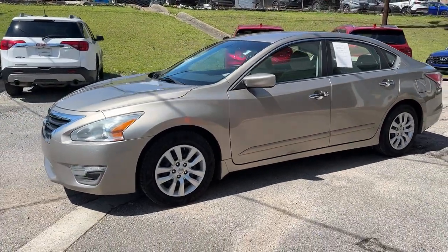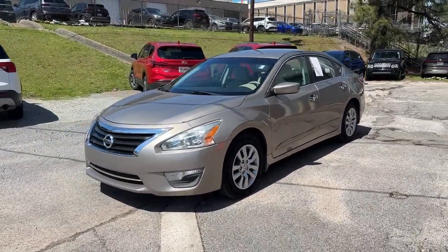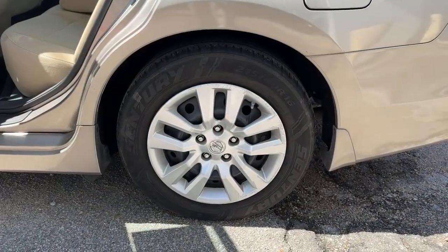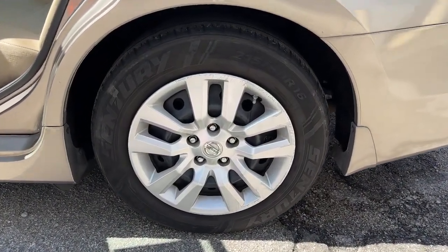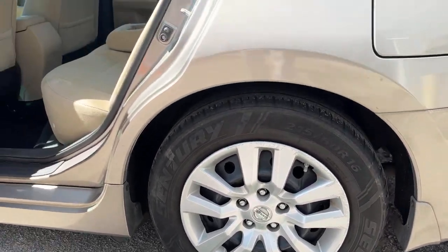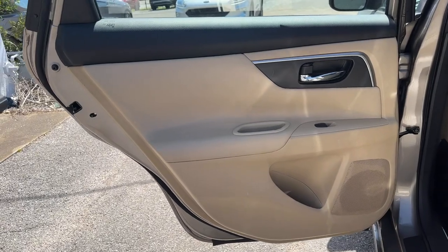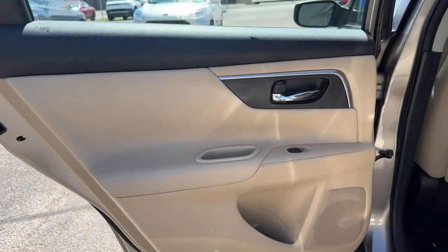These are just some of the great options this vehicle comes with: Keyless Entry, Steering Wheel Audio Controls, Alarm, Electronic Stability Control, Traction Control, Intermittent Wipers, Tire Pressure Monitoring System, Passenger Vanity Mirror, Rear Reading Lamps, and MP3 Player.